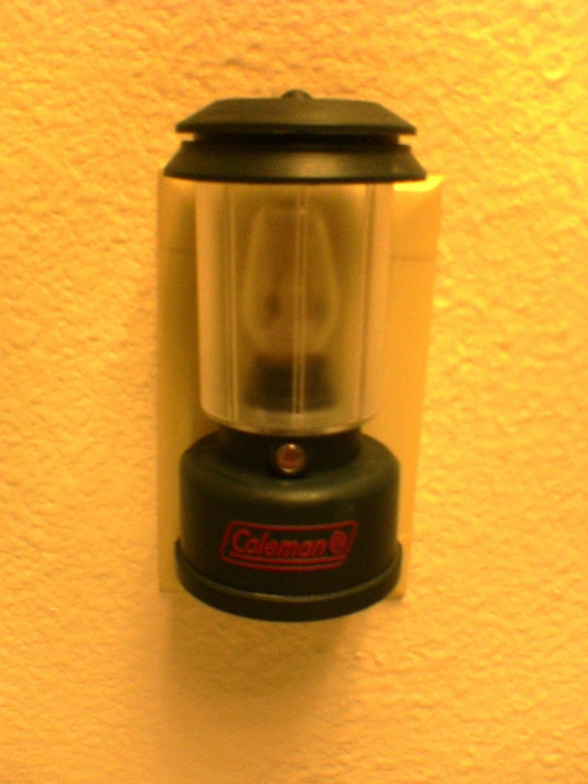Exit signs often use tritium in the form of a tracer. Homeowners usually place nightlights in bathrooms, kitchens, and hallways to avoid turning on the main light fixture, especially late at night, and causing their eyes to adjust to the brighter light. Some frequent travelers carry small nightlights for temporary installation in their guestroom and bathroom, to avoid tripping or falls in an unfamiliar nighttime environment.